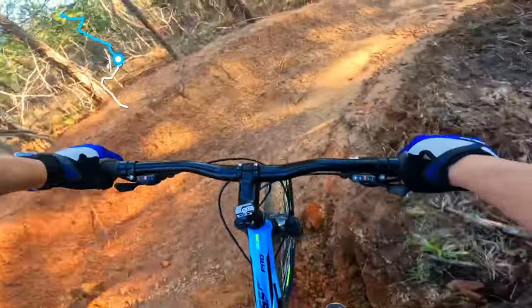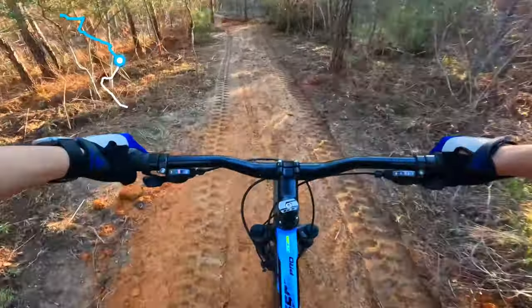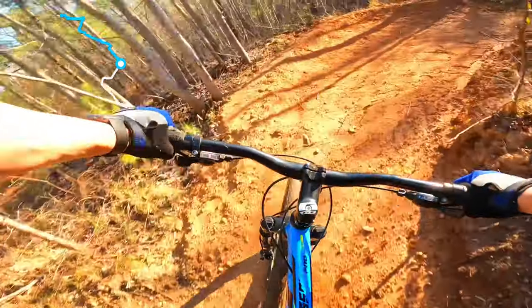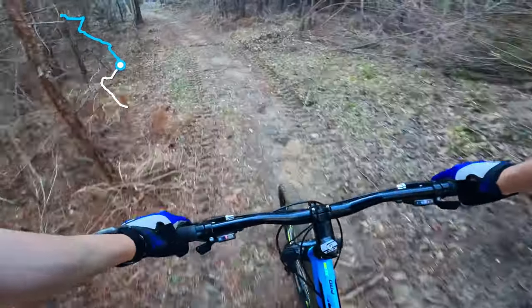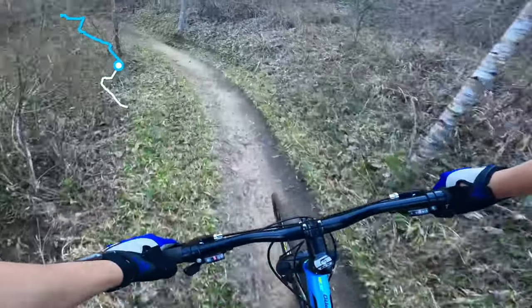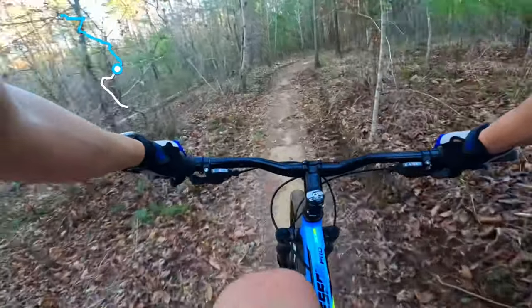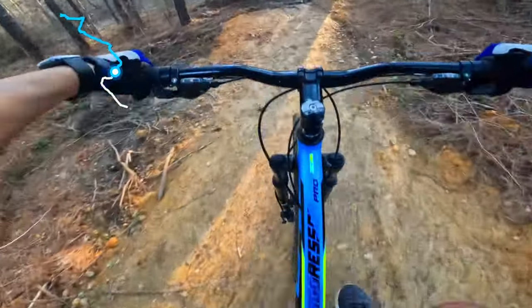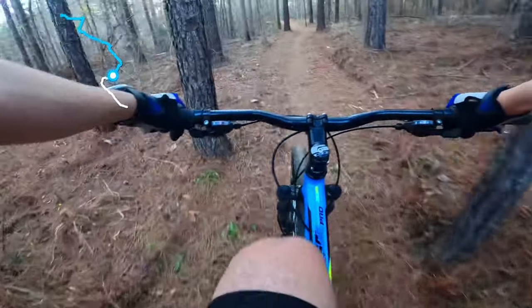Okay, some construction over here. I think they're widening the trail — yeah, making the trail a little wider here.